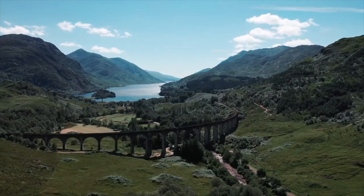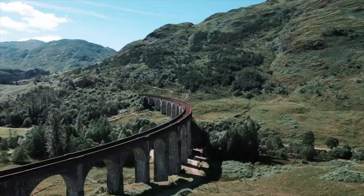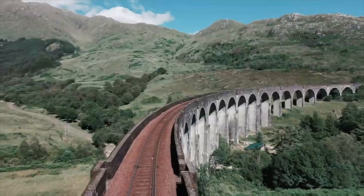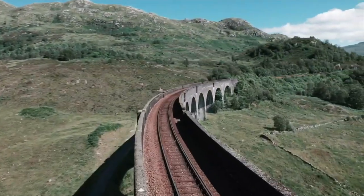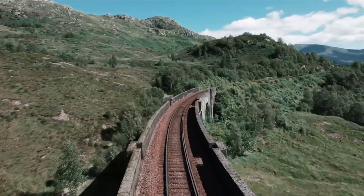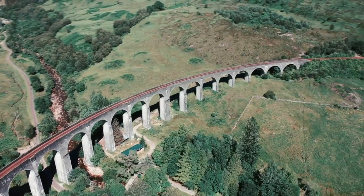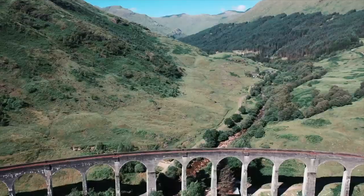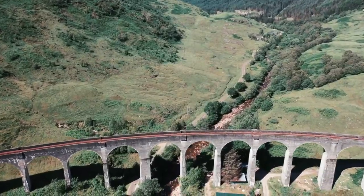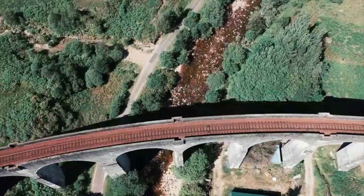Glenfinnan itself is stunningly beautiful, although wounds from a recent hydroelectric development are slowly healing. The route starts at Glenfinnan's monument, passing under the railway viaduct. As you pass through the majestic arc of the viaduct, it's worth taking a moment to savour this wonderful location. The viaduct and monument guard the head of the loch, and for once human endeavour and the wild landscape seem strangely at peace.